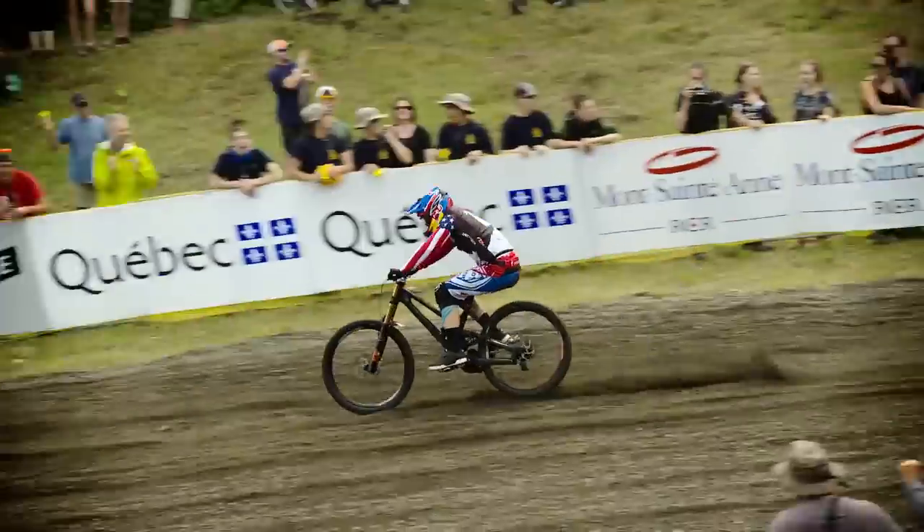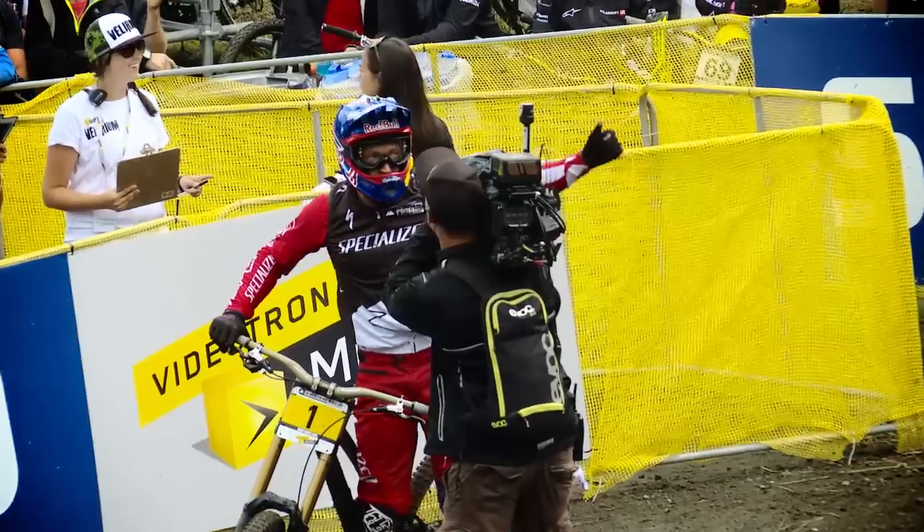Seventh on the day — I guess I salvaged what was a pretty terrible weekend for me. I'm happy with it, happy to stay off the ground and healthy, and ready to get on to the next two.